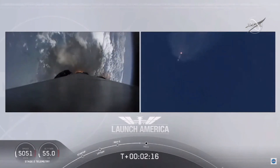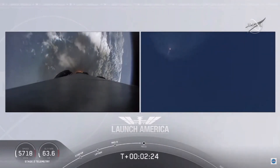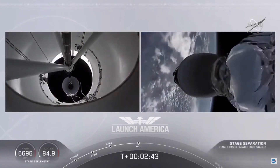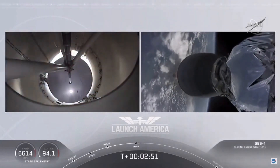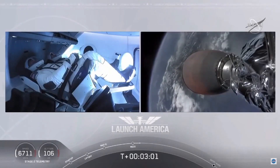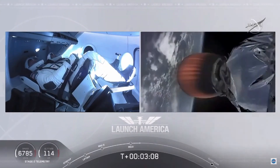Coming up in about 20 seconds. Throttling down the Merlin engines on the first stage. And we have MECO — main engine cutoff. Falcon, stage separation confirmed. MVAC ignition. Stage separation confirmed; the first stage is beginning its flight back. The second stage, powered by that single Merlin 1D vacuum engine, has ignited and is now carrying Bob and Doug into orbit.